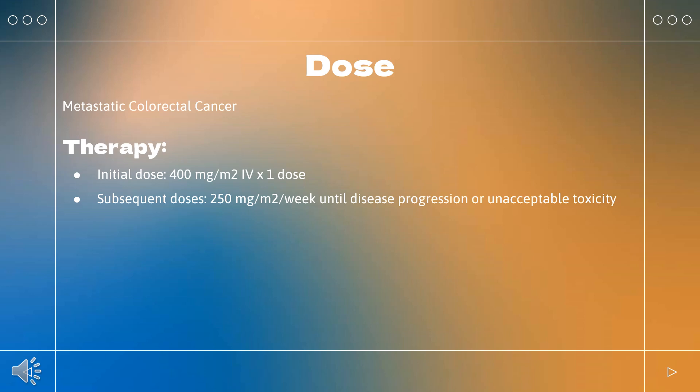BRAF V600E Mutation-Positive Metastatic Colorectal Cancer: Indicated in combination with Encorafenib for metastatic colorectal cancer (CRC) with a BRAF V600E mutation as determined by an FDA-approved test, after prior therapy. Initial dose: 400 mg/m² (×1 dose); subsequent doses: 250 mg/m² per week until disease progression or unacceptable toxicity. See Encorafenib drug monograph for recommended dosing information.